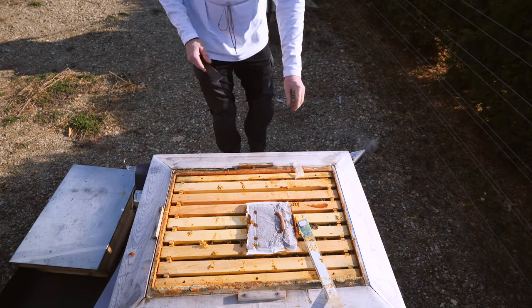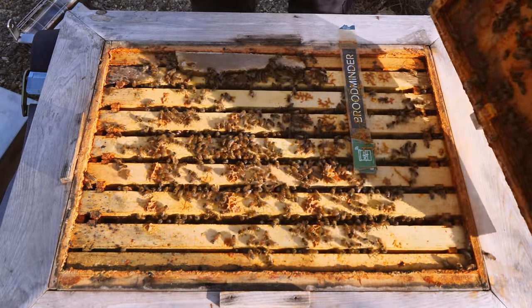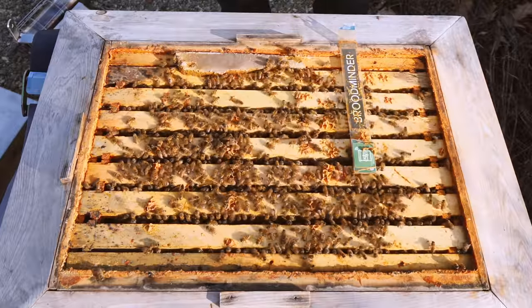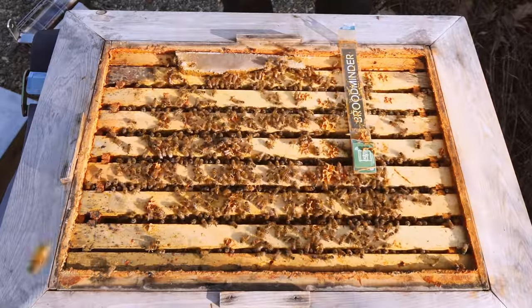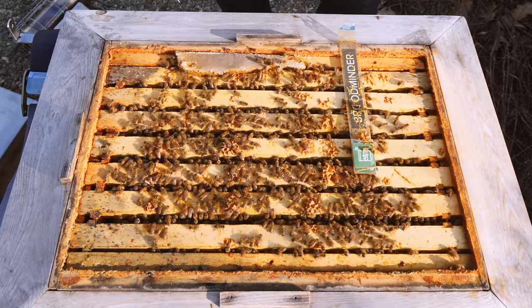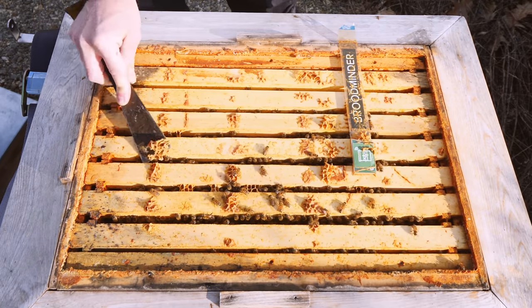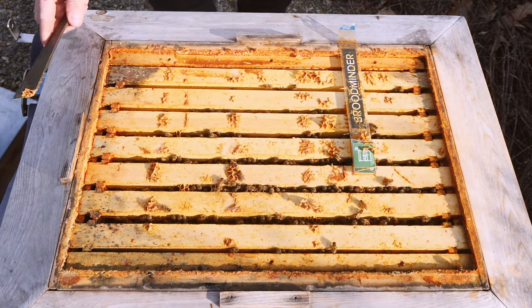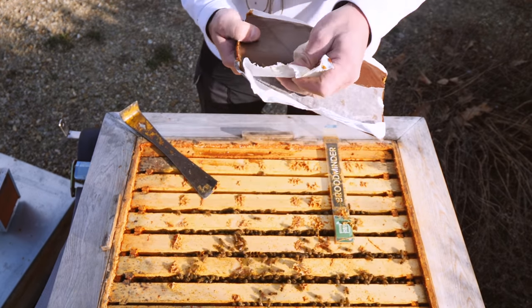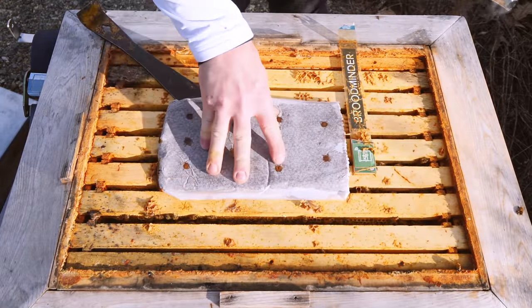They're not taking much of the pollen patty, so I'm going to reduce it and give them like half a patty. Well, they took the patty. Holy cow, this hive is massive — look at that colony of bees in April. These are 16-inch deep frames, this is like a 13-frame deep hive, and it's wall to wall. This is a slamming hive. Fresh patty for you — I take the paper off so the bees don't have to. Right in the middle, right over the brood.